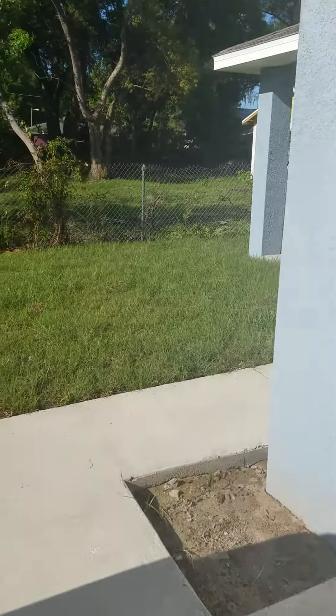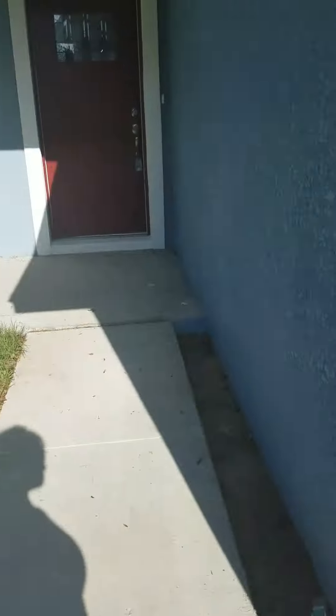Getting ready to go check out the backyard for you. Brand new construction — nice. They put the AC unit up here out of the way. Washer and dryer are in the garage. They put tile that looks like wood.